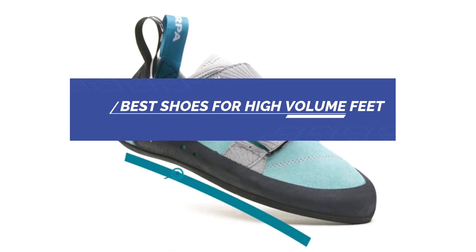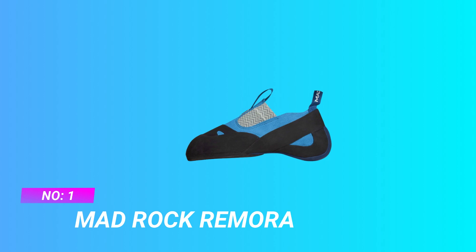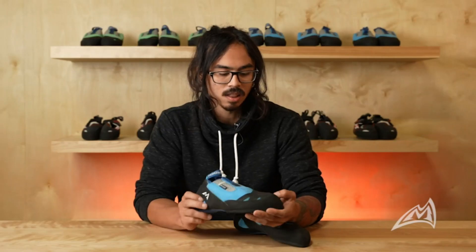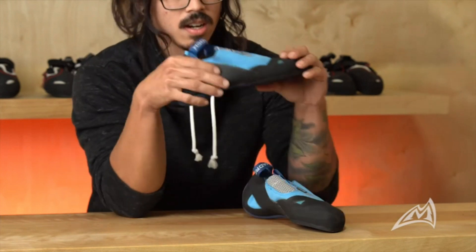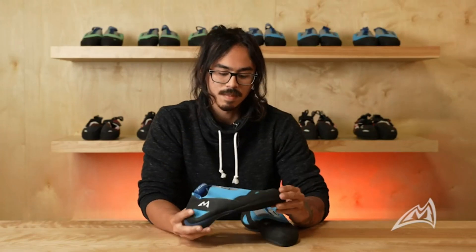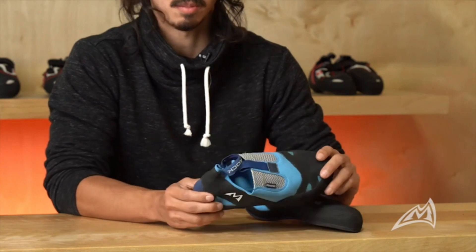Best shoes for high volume feet. Number 1: Mad Rock Remora — shoes for high volume feet. Slight downturn performs on vertical to steep climbs. Power upper made with climbing grade rubber for toe hooking or crack climbing. Syn Flex upper provides great comfort to performance ratio. Vegan friendly.